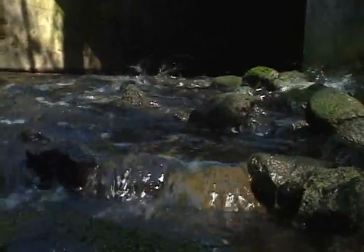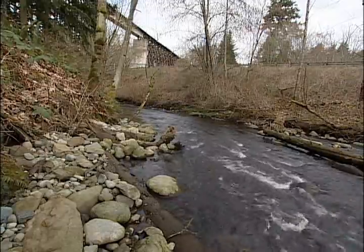In about a week, the peamouth eggs hatch in Kelsey Creek and the juveniles become an excellent food source for other fish and wildlife. One of the best places to see peamouth each spring is in Kelsey Creek near the Wilburton Trestle.